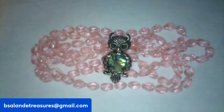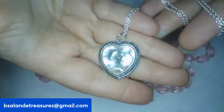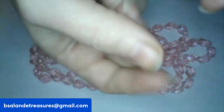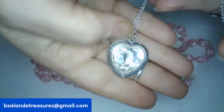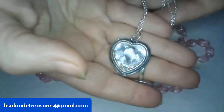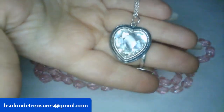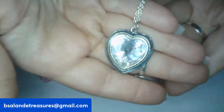For item R, I have this faceted glass heart pendant necklace — isn't that pretty? I love hearts! 20-inch wearable. If you like this beauty, it is item R and a $10 buy-it-now.